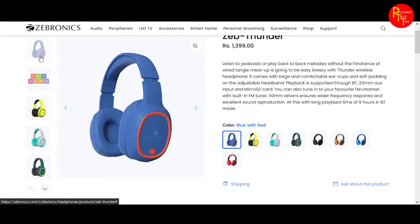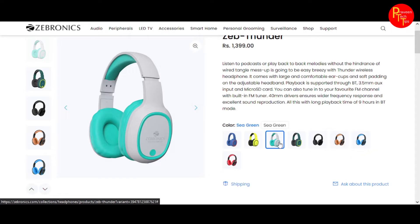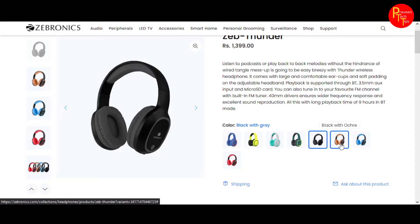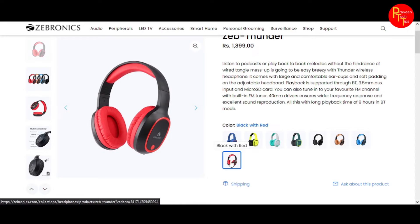We are going to talk about the colors available: blue with red, neon yellow, sea green, teal green, black with grey, black with orange, black with blue, and black with red — a lot of color options.